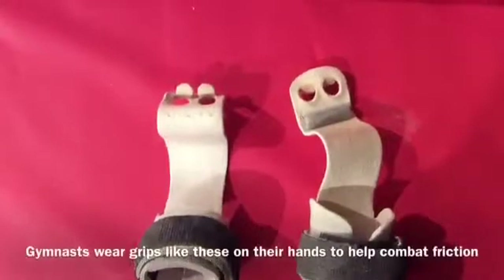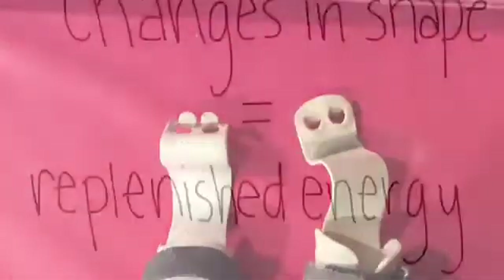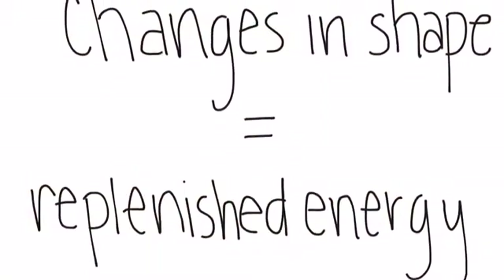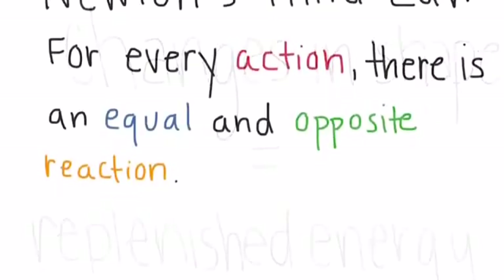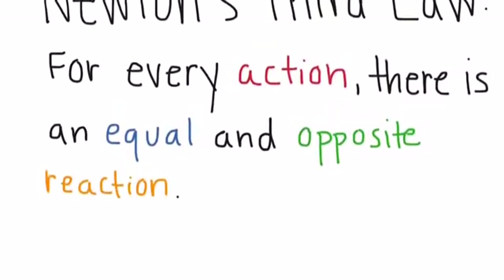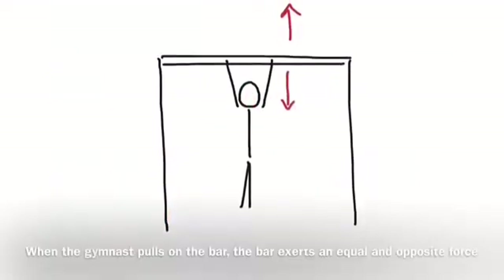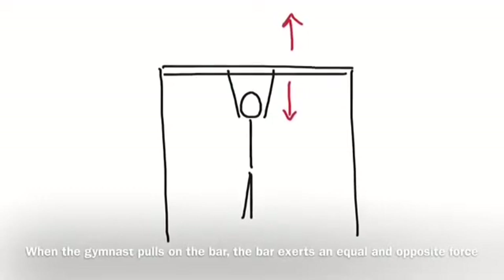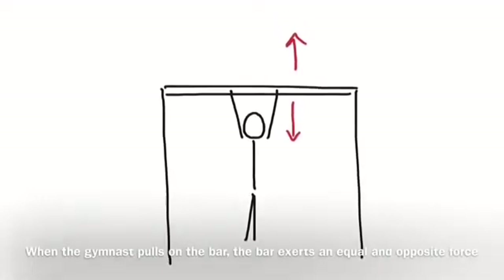Gymnasts typically wear grips on their hands to try and reduce friction between their hands and the bar. A gymnast can try to replenish her energy throughout her routine with carefully timed changes in the shape of her body. Newton's third law says that for every action, there is an equal and opposite reaction. When a gymnast is swinging on bars, she pulls on the bar with a lot of force, so the bar pulls back with an equal and opposite force.